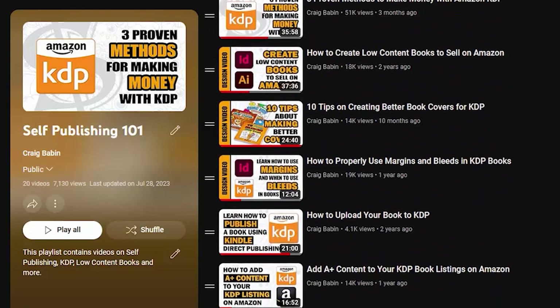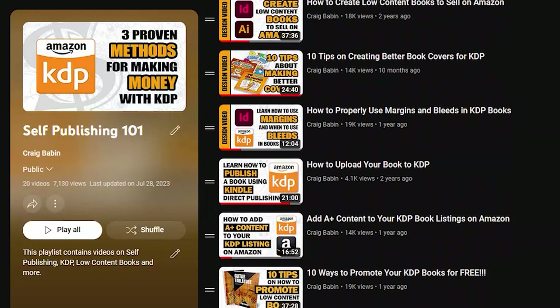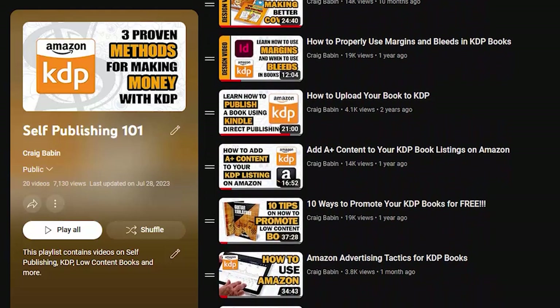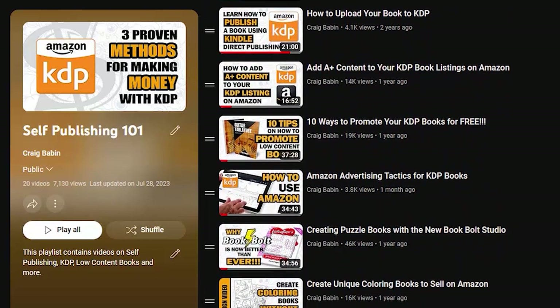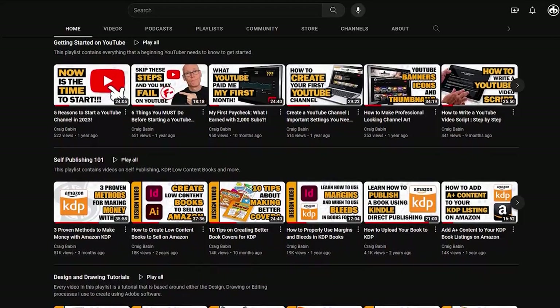Want to know how to spruce up your Amazon product page? Watch video number six. Need help promoting your book? That's video number seven. Want to start an Amazon ad campaign? Watch video number eight. And once the entire process from creation to promotion is finished, the next obvious step is to start creating different types of books — and that's exactly where the playlist goes next. You need to set your playlists up in a way where you're anticipating what your viewer's next question is going to be, and each subsequent video should be the answer to that question. That way you'll be keeping your viewers on your channel for a much longer duration of time.